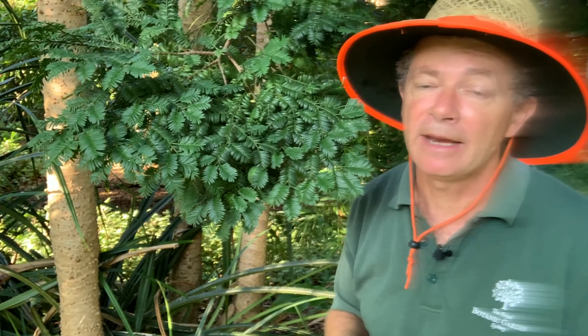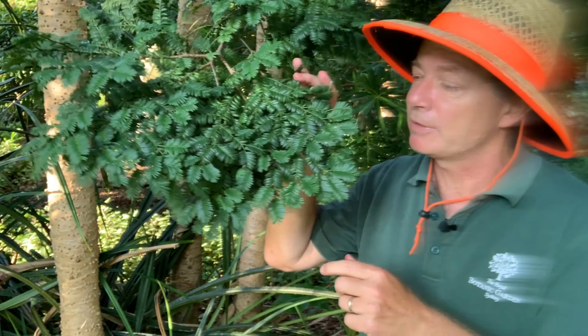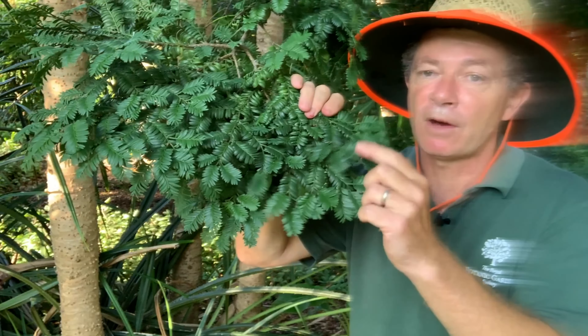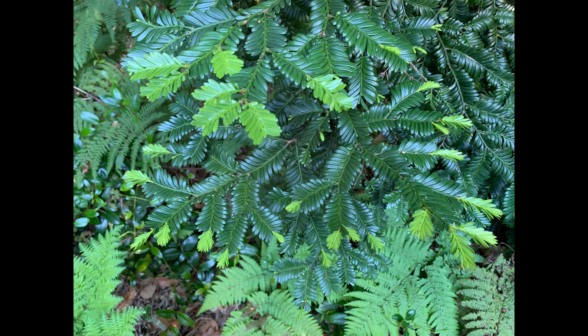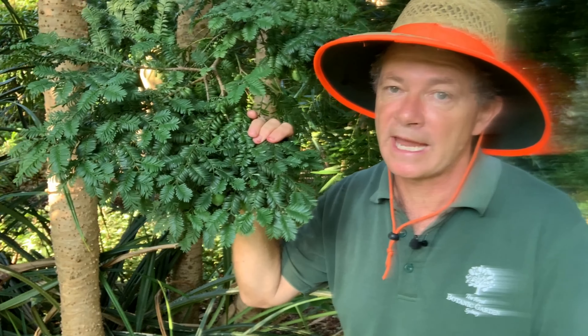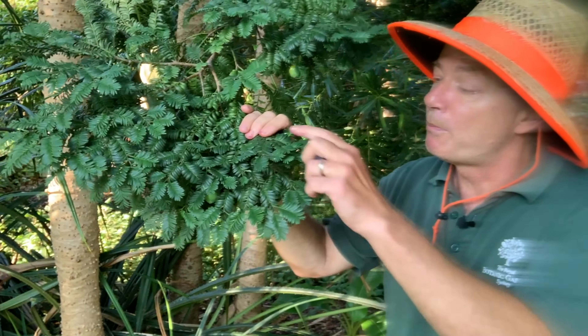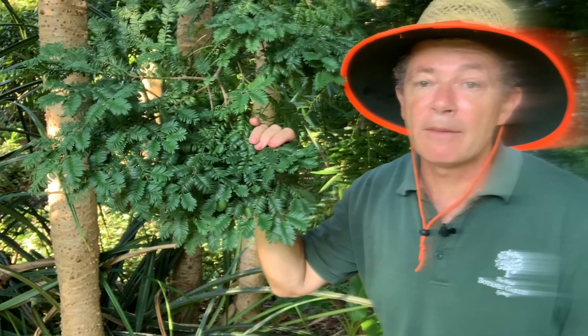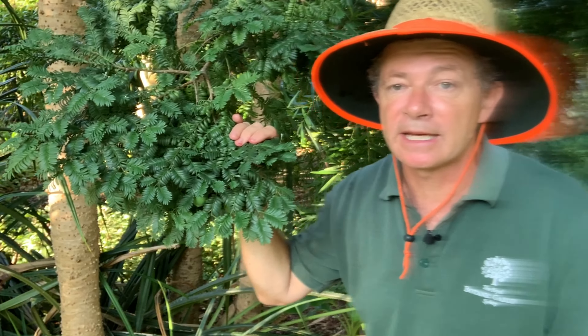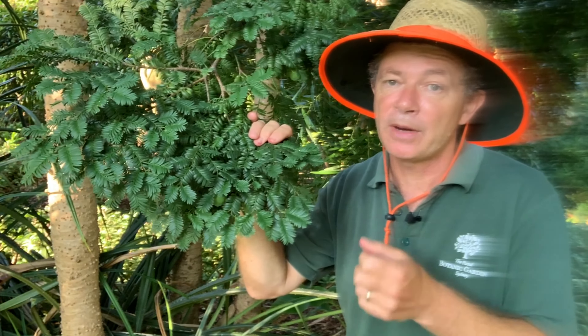It's extremely rare in its natural habitat, but in cultivation it's proved quite adaptable, particularly here in Sydney. From the foliage you can see it looks very similar to the English yew tree — the tree you see in European and cool temperate gardens, often used as topiary or as a hedge. Like the yew, it's fairly slow growing, but we do have a number of specimens here in the Royal Botanic Garden Sydney, both female and male plants.